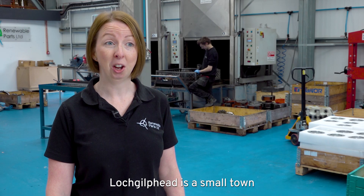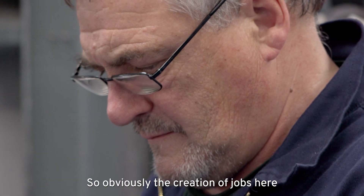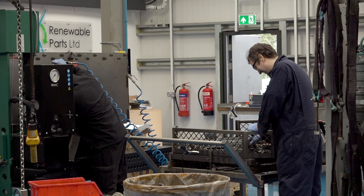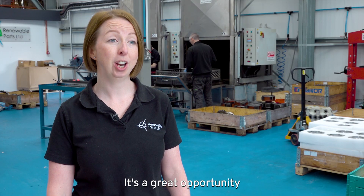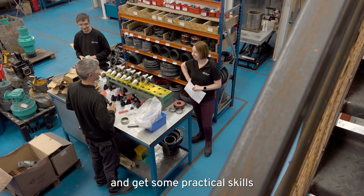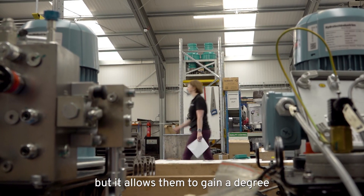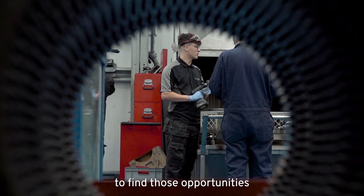Ullapool is a small town with a declining population so obviously the creation of jobs here is fantastic. We offer apprenticeships at Renewable Parts — it's a great opportunity for school leavers to come and get some practical skills, and it allows them to gain a degree while they're doing that. It means they don't have to go away to find those opportunities.